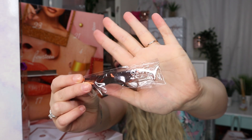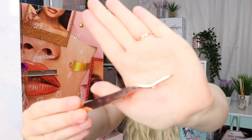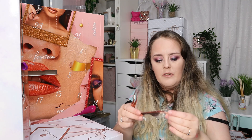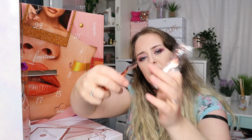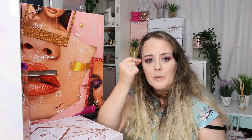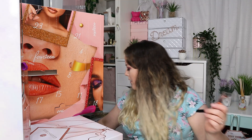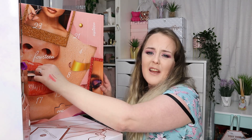Day twelve is a pair of gold eyelash applicators. Personally I would never use an eyelash applicator of this shape anymore — I find it quite difficult and awkward, not very precise. I now use one that looks like tweezers so I can grab the exact point I want and put the lash exactly where I want it. But it is personal preference — I know people that do like this type of applicator, and some that just use their fingers.